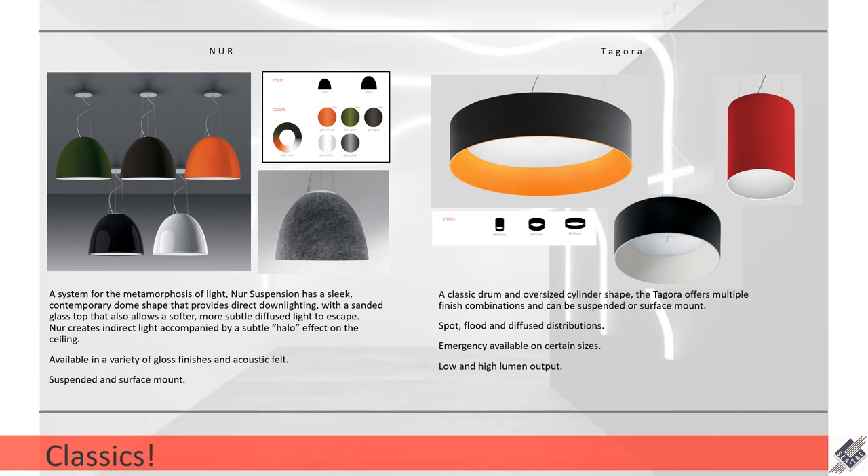Last up, we're going to talk about two classics — we actually have both of these lights in our SeaTac offices. The first one is the Nur. The Nur suspension is a very sleek contemporary dome shape. It provides primarily down lighting with a little less than one percent up lighting via a sanded glass top, giving a slight halo effect on the ceiling so you don't have a totally dark ceiling. It comes in a mini and a larger size, has a lens on the bottom so it's not just a lamp view, and you can also get an acoustic felt treatment on this fixture.